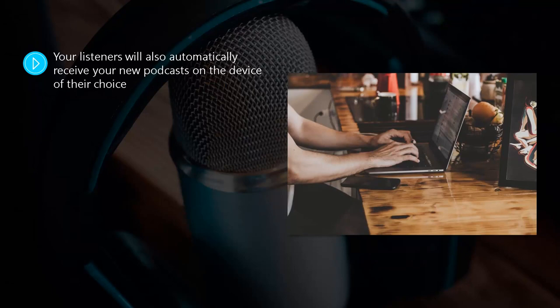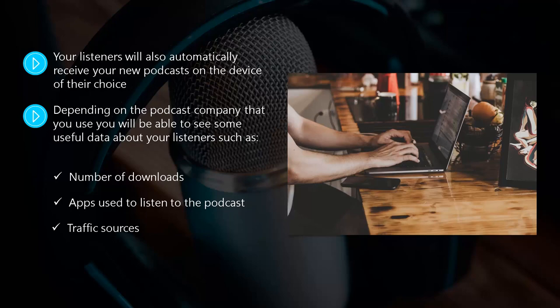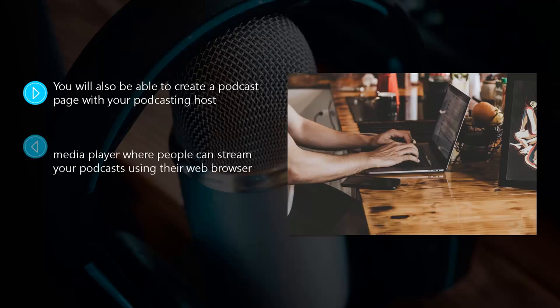Another good reason for using a podcast hosting company is that you will be able to access statistics about your podcasts. Depending on the podcast company that you use, you will be able to see useful data about your listeners, such as number of downloads, apps used to listen to the podcast, traffic sources, and listener locations. You will also be able to create a podcast page with your podcasting host, where you can provide information about your podcasts and include banners, your social media channels, notes about your podcasts, and more. You can link to your website or blog from this page too. This podcast page will also include a media player where people can stream your podcast using their web browser, and they will also be able to download, share, and subscribe to your podcasts from this page.